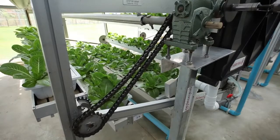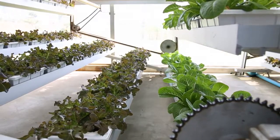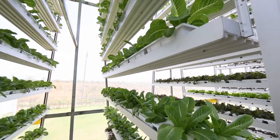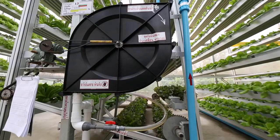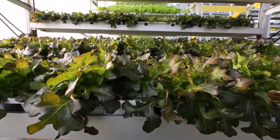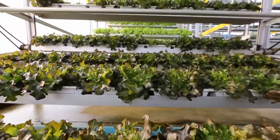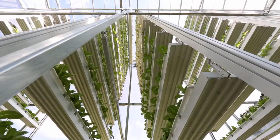Vertical farming also saves electricity because only one motor of half a horsepower is used, which is capable of pumping water into the planting system of all 16 towers, simultaneously watering and fertilizing the plants, and also rotating the plants to a higher level to receive sufficient light during their growth.